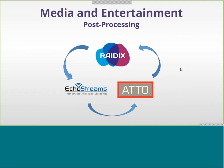Thank you very much, Andy. Dear audience, I think we had a very interesting presentation of what we're seeing in the portfolio of Radix, EcoStream, and ATTO. To help you understand what kinds of technologies we bring together, we'd like to give you a use case for media and entertainment.